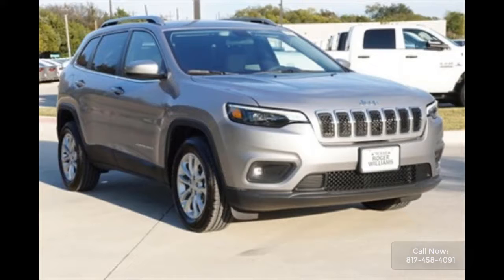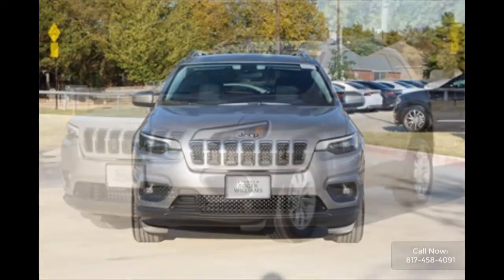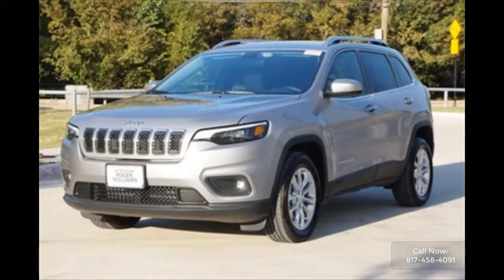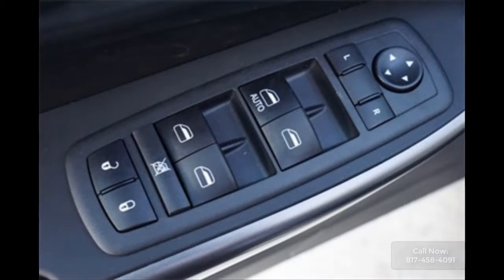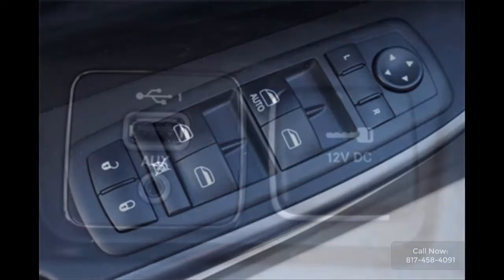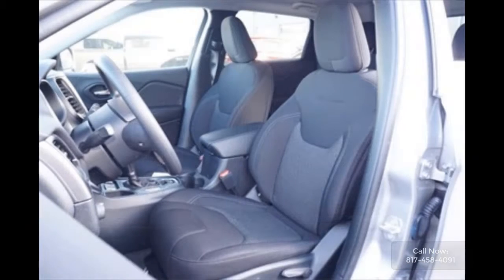A few of its highlighted features include a 3.2 liter V6 engine with a 9-speed automatic transmission. It also comes equipped with wireless phone connectivity, perimeter approach lighting, exterior rearview parking camera, split folding rear seat, front bucket seats with front center armrest, and a popular appearance group that includes 17 inch painted aluminum wheels, deep tinted sunscreen glass, and SiriusXM satellite radio with a year of free service.